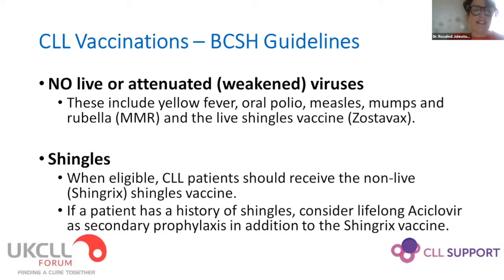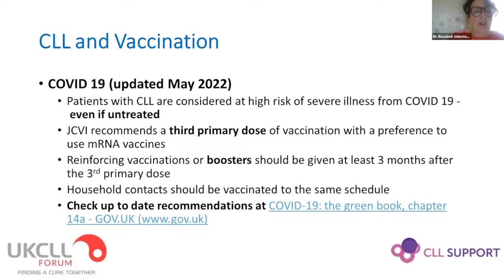No live attenuated viruses, and for shingles we're lucky to have an inactivated shingles vaccine called Shingrix, given at the appropriate time by GPs. CLL patients had a huge issue with COVID in the initial stages of the pandemic — for both treated and untreated patients. CLL patients should have three doses as their primary vaccination course and then regular boosters thereafter. Newly diagnosed patients or those previously unvaccinated need three doses and boosters given at least three months apart. Household contacts should be vaccinated to the same schedule.